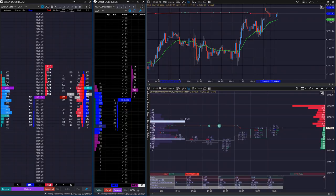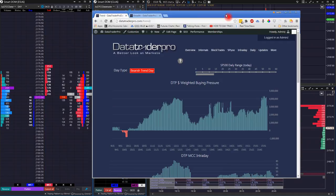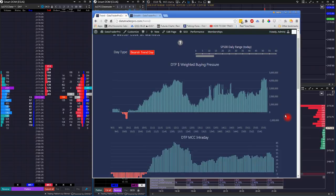The basic idea of this combine is that we're going to use the DataTraderPro indicators to set a bigger picture backdrop for the day. One of our indicators is the day type indicator. It fires at 10:15 a.m. Eastern Standard Time. This was obviously over the weekend since it's on a timer, so we didn't have a bearish trend day. On Friday, we had a neutral range day, and the dollar-weighted buying pressure ended on a high as the market did.